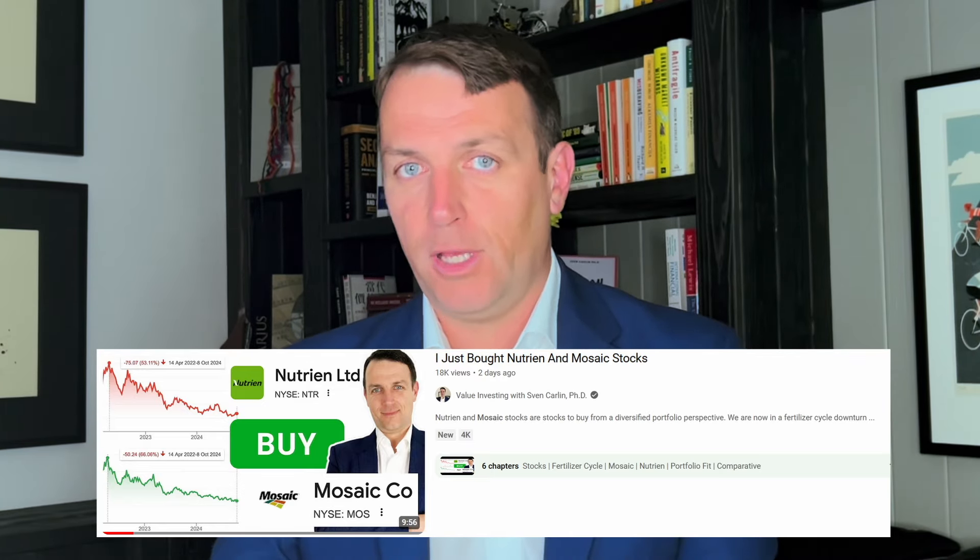As we discussed a few days ago on YouTube, I added Nutrien and Mosaic to my diversified portfolio at a mid-portfolio position, so if the food cycle or fertilizer cycle deteriorates, I can buy more and then ride the upside when the cycle turns up again. I keep these in the diversified portfolio because they already return on average 10% at the average cycle. I manage that position in a 20-position diversified portfolio. If it gets cheaper, it also gets considered for the model portfolio, which is more concentrated, and also for my personal portfolio.